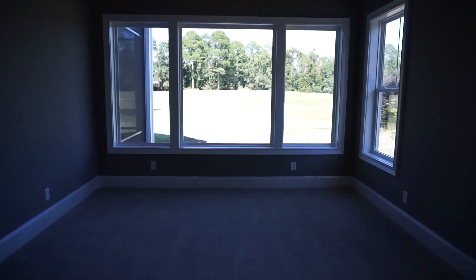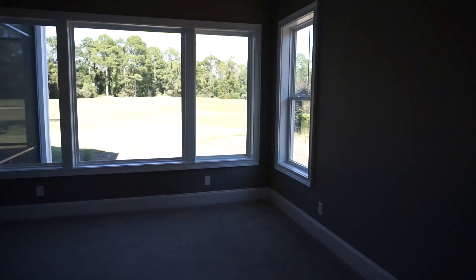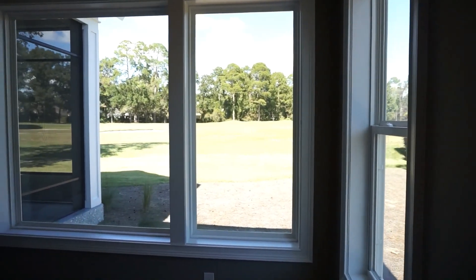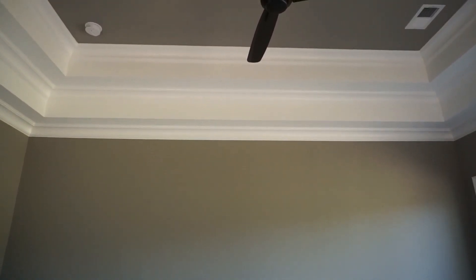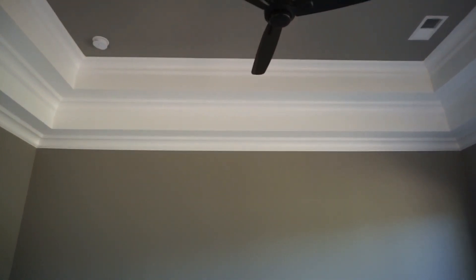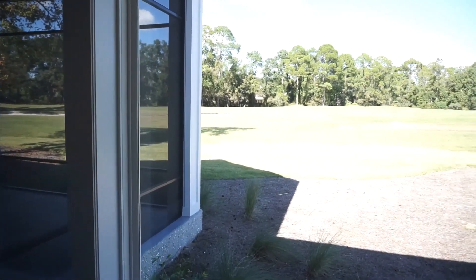Into the primary bedroom we go, with a beautiful trio of windows at the back and two windows on the side. The view out across the golf course is fabulous — there's also a water view. Above, we have a double recessed ceiling with crown molding around the base and two steps up, each with large crown molding, and a contemporary ceiling fan. What a house. What a room. What a view.